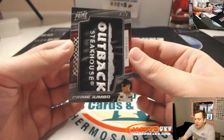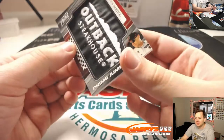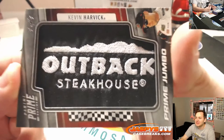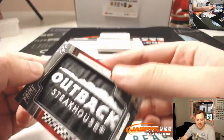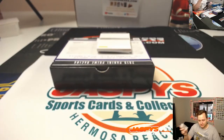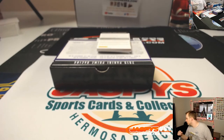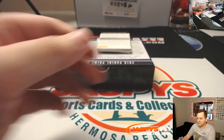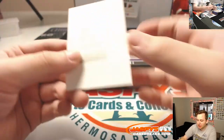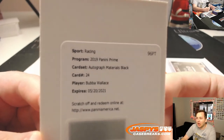Whoa, one-of-one! Outback Steakhouse patch! Wow — Daniel Festervan! Yummy! Outback Steakhouse Kevin Harvick Prime Jumbo Outback Steakhouse patch going out to Daniel Festervan. That might be a one-of-one!